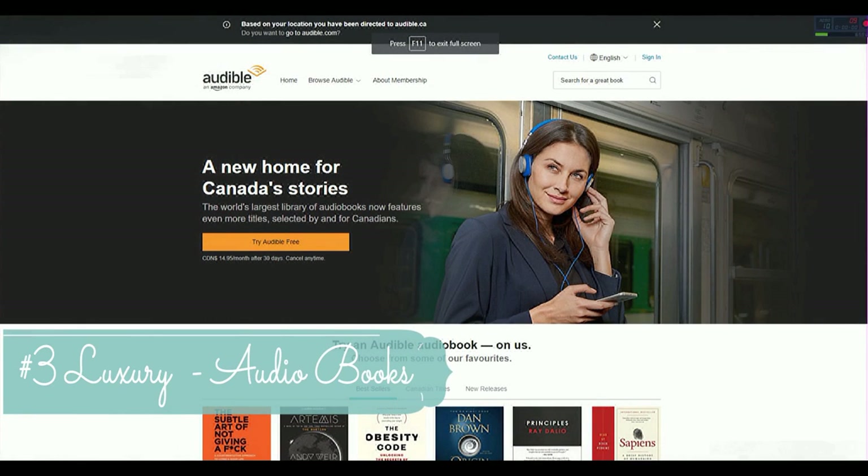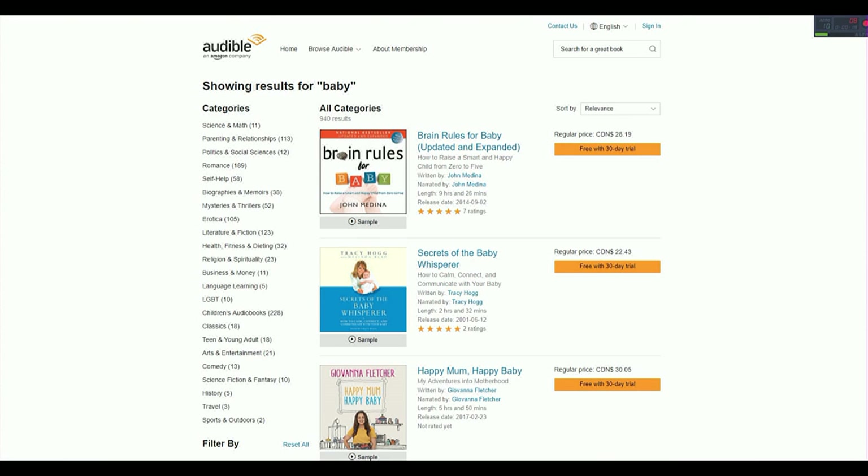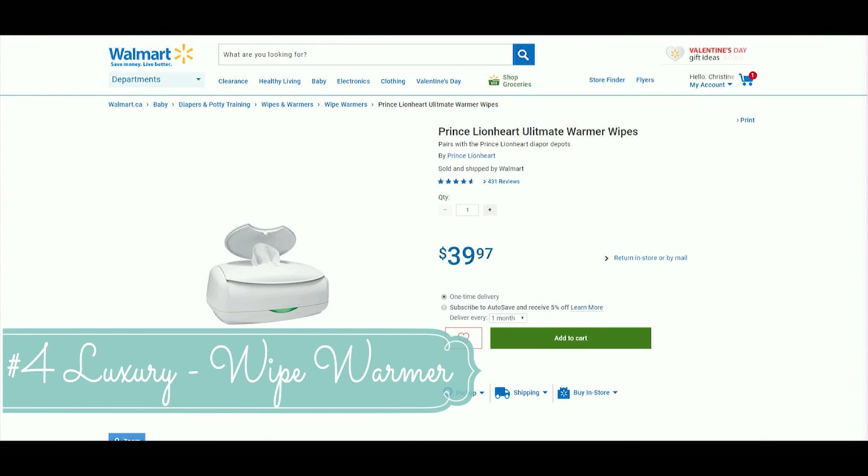Luxury item number three is audiobooks. If you're not already subscribed, I definitely recommend it. This is what helped me get through those super long newborn feeding sessions instead of watching TV. I listened to a lot of baby-related books but really anything works. It's a great investment — in Canada it's $15 a month and you also get one free book every month.